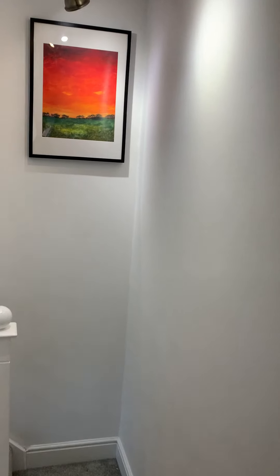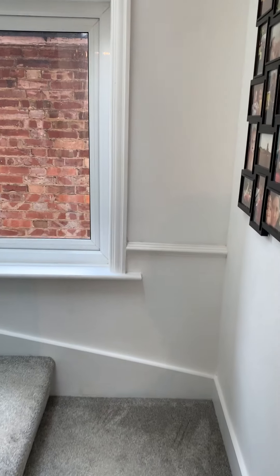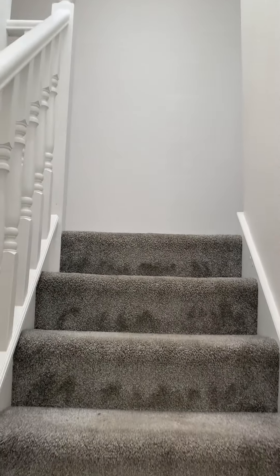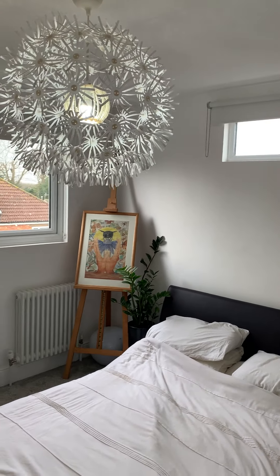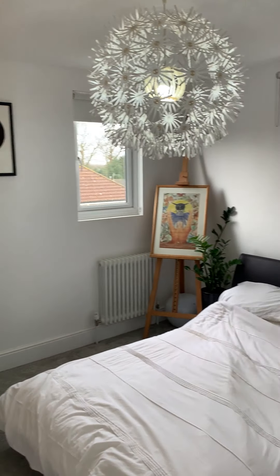Back into the hallway and up to the second floor, which has a double glazed window and skylight. To the rear you have bedroom three, which is a double.